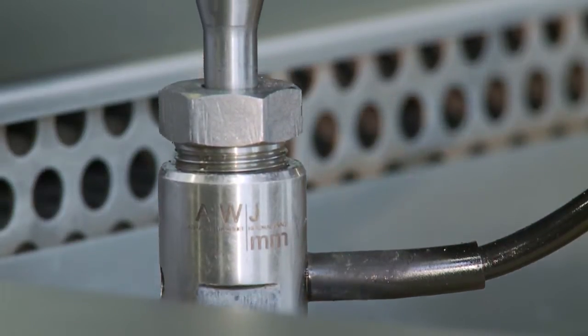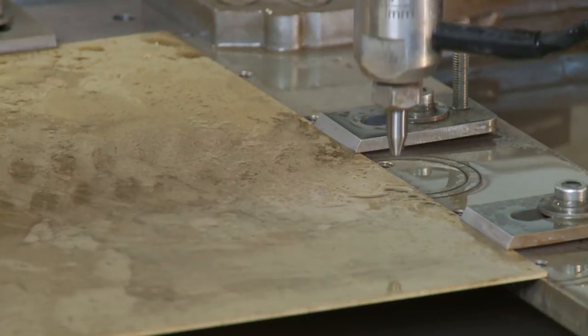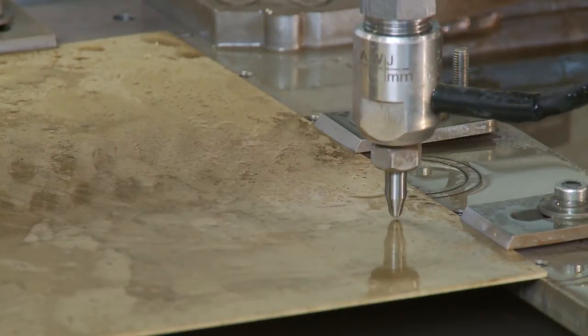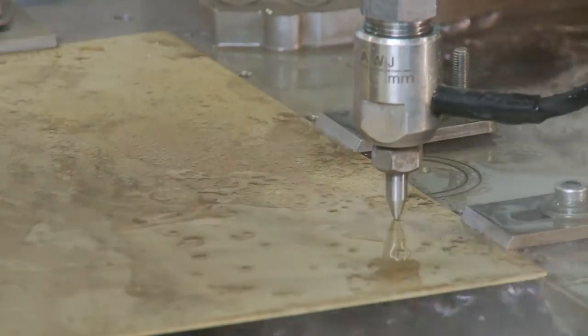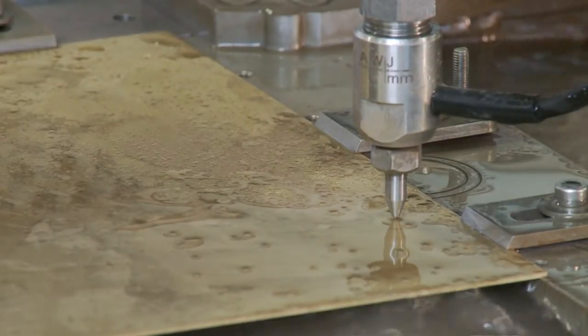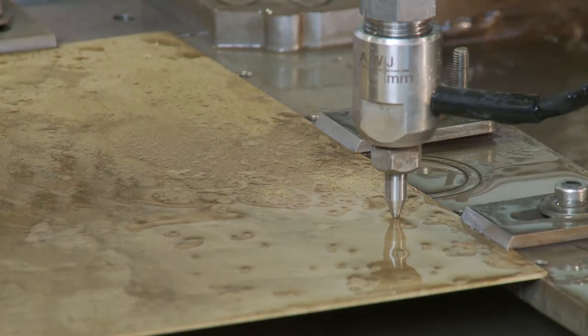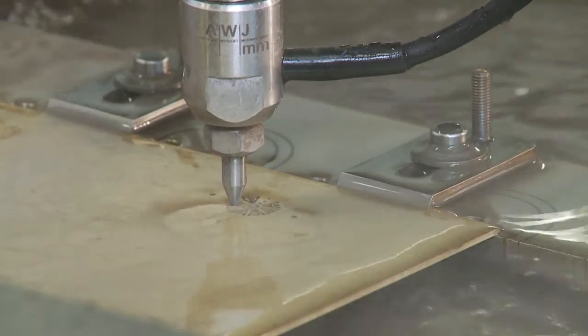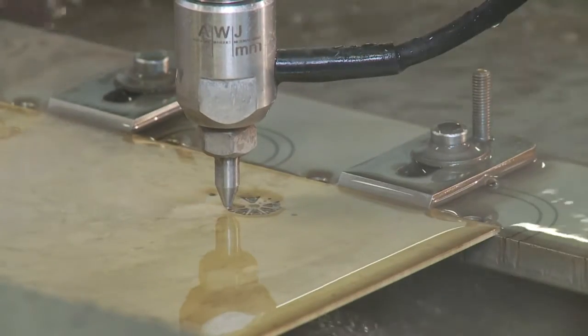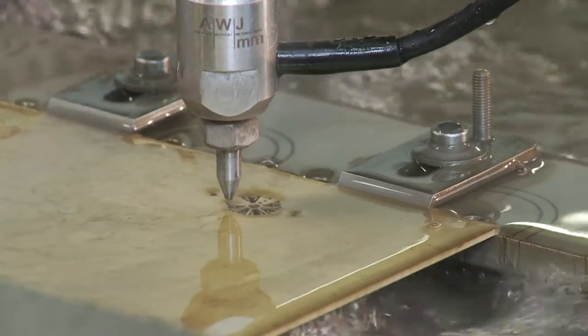The machine has a precision of plus or minus one micron. The work piece is pierced with up to 60,000 PSI water pressure. Most materials can be cut without influencing or affecting the structure of the material. The cutting speed depends on the material and the required cutting quality.